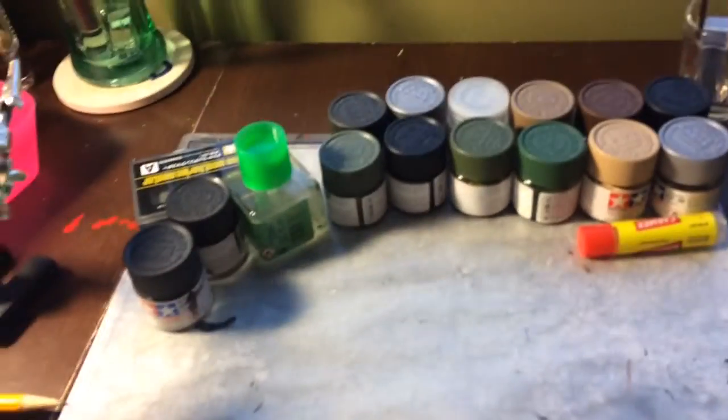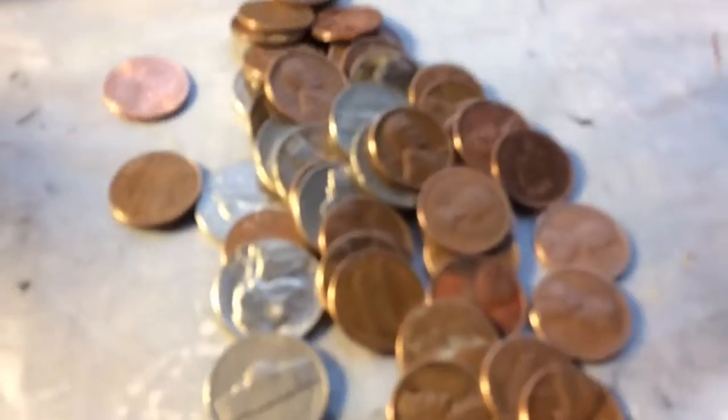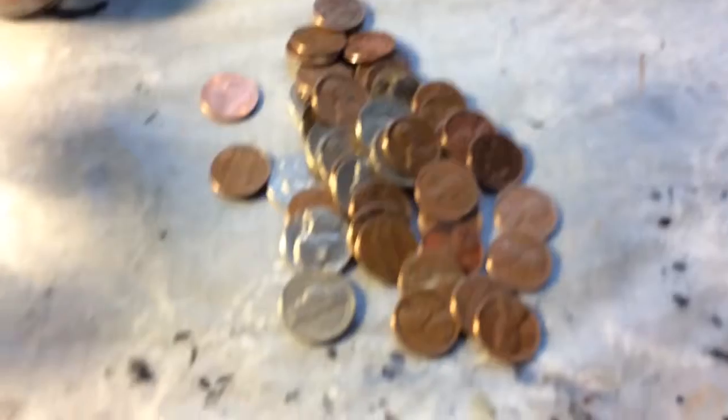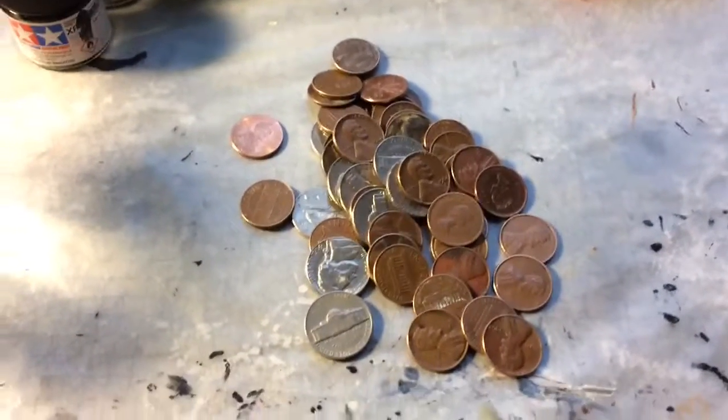Hey guys, CoinHoney here. I got back from work a few hours ago and guess what? I found that much — I found a lot. I'll be right back to show you all the finds.